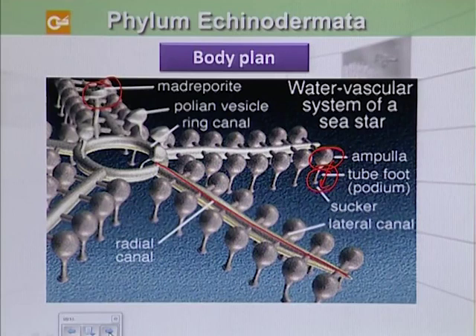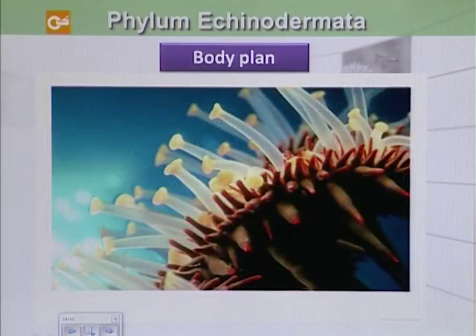The tube feet are also involved in the feeding process. You can see a closer look of the tube feet here.